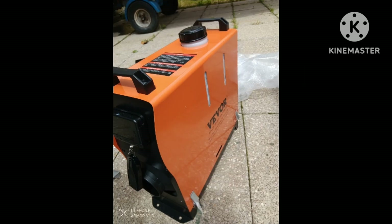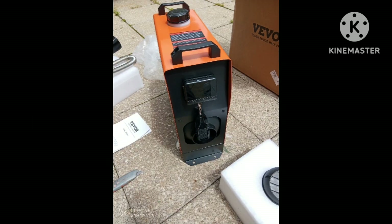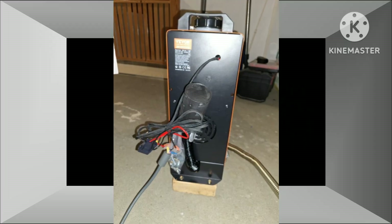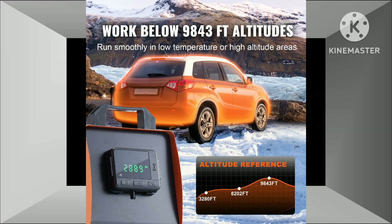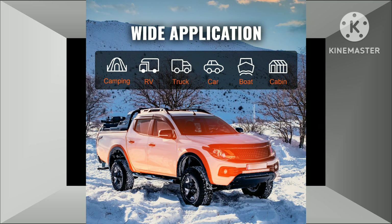Ideal for various applications, the Vever 8KW Diesel Air Heater is versatile and suitable for a wide range of applications, including RVs and campers, providing warmth and comfort during camping trips and extended stays. Trucks: keeping drivers warm during long-haul journeys and overnight parking. Trailers: maintaining a comfortable temperature in trailers used for various purposes, such as construction or recreational activities.